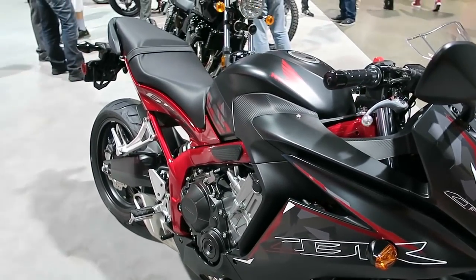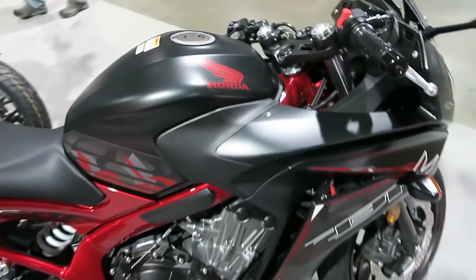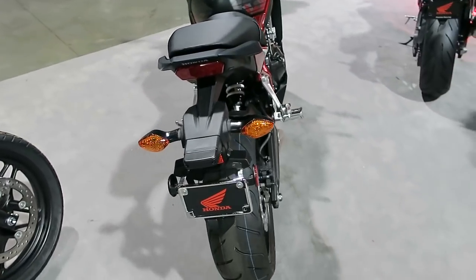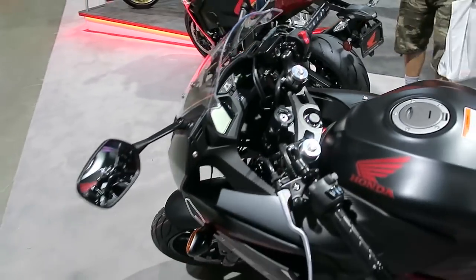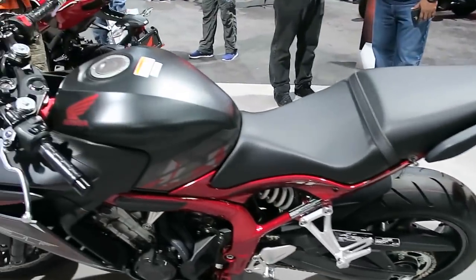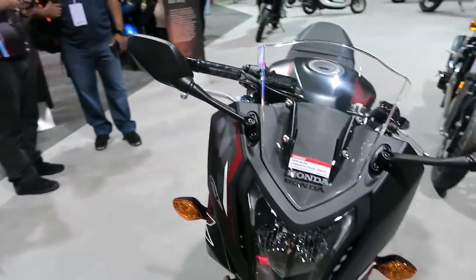The license plate bracket with the turn signals is pretty hideous, but most people take that off. The CBR650 is a really nice bike overall.